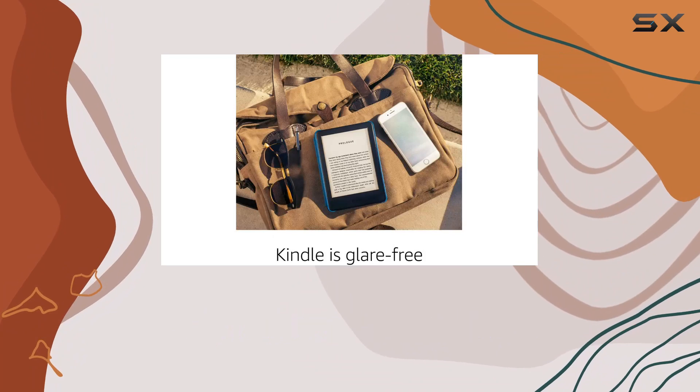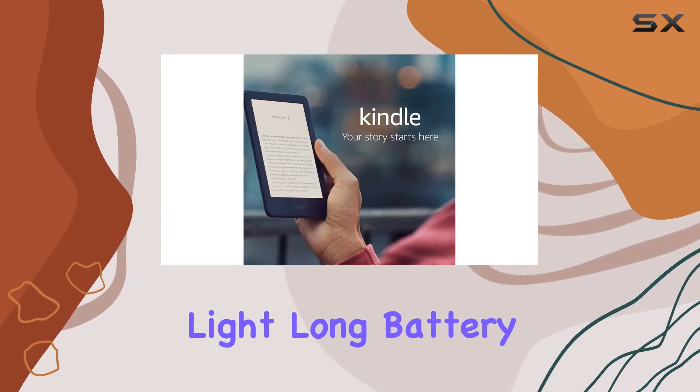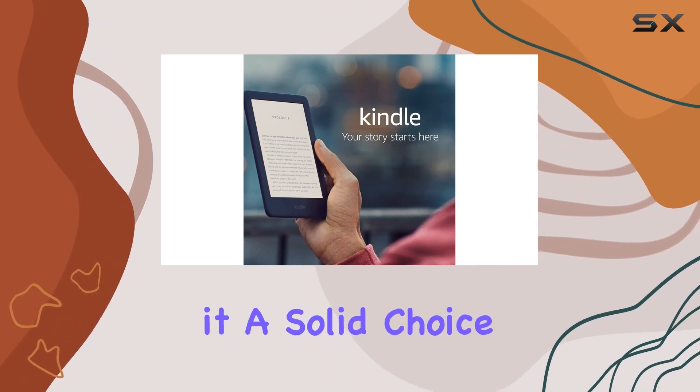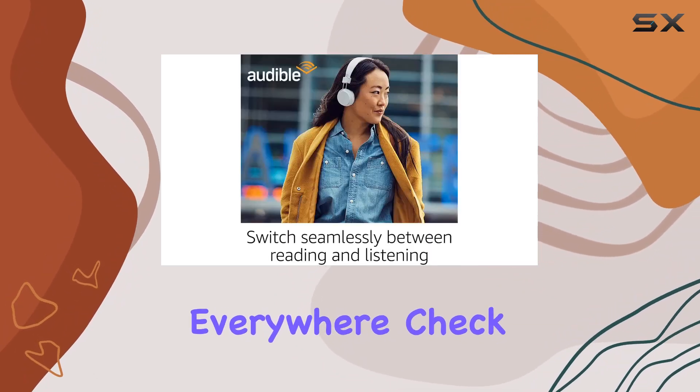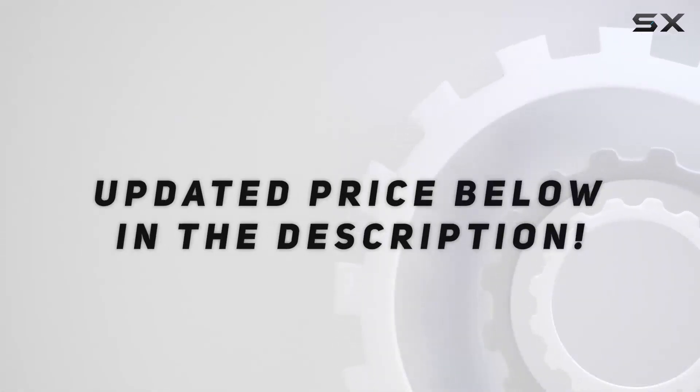In conclusion, the certified refurbished Kindle 2019 is a fantastic option for readers who want quality without breaking the bank. The built-in front light, long battery life, and Kindle Unlimited make it a solid choice for book lovers everywhere. Check it out if you're in the market for a reliable e-reader — and check the video description for the updated price.